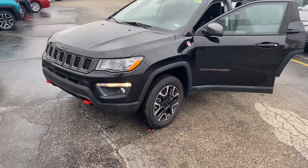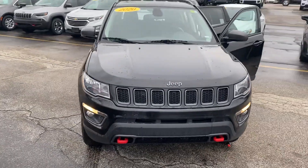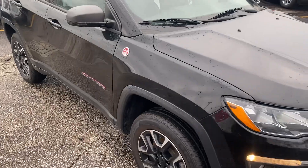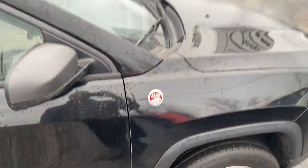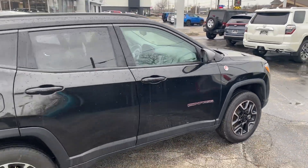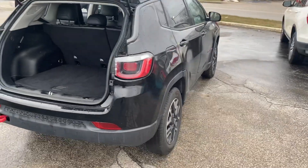You get the upgraded wheels and the red tow hooks. This has got about 60,000 miles. This is trail rated. The year makes a difference, the miles makes a difference — I really think that we can fit this one into your budget.